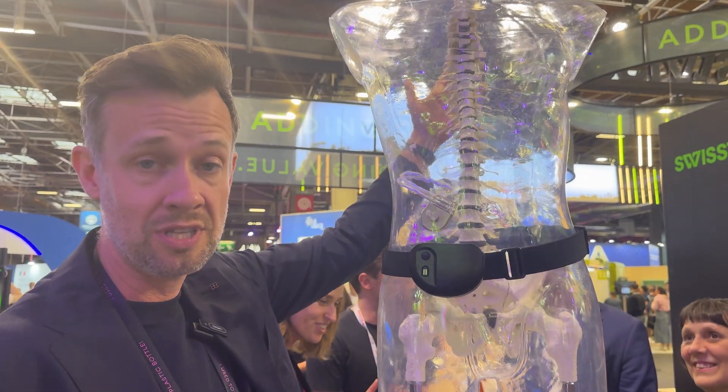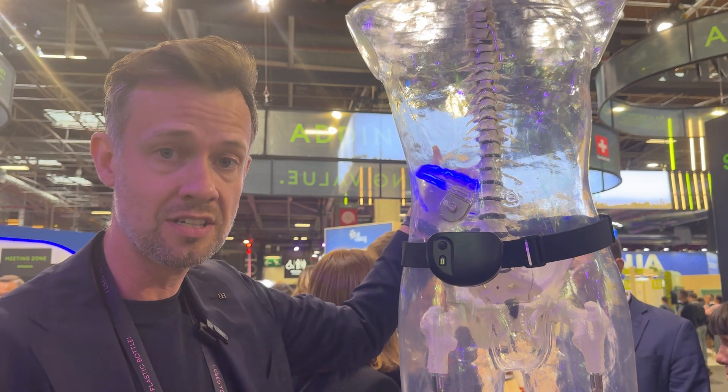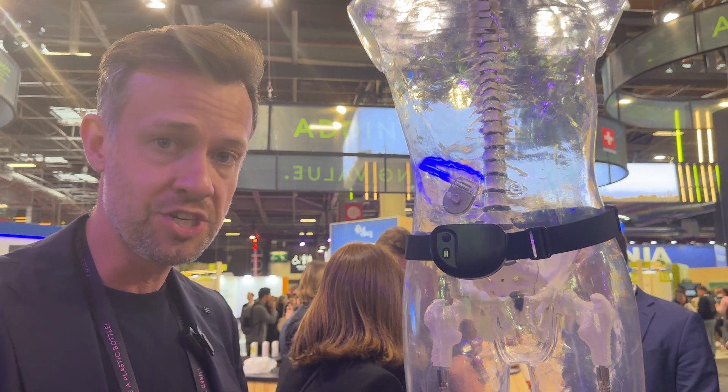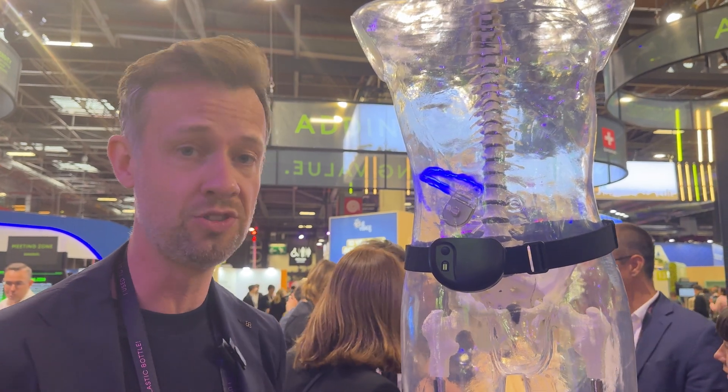So if you stimulate an area higher, we can help with upper limb mobility. If you go to the center, it's more trunk control and blood pressure. If you go to the bottom, you can even help people to walk again who couldn't do that anymore.